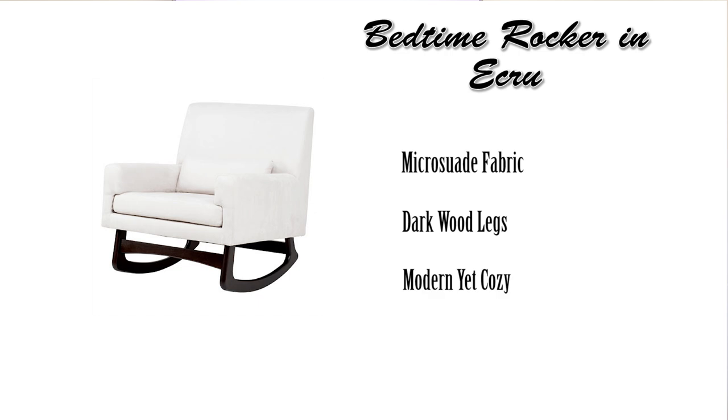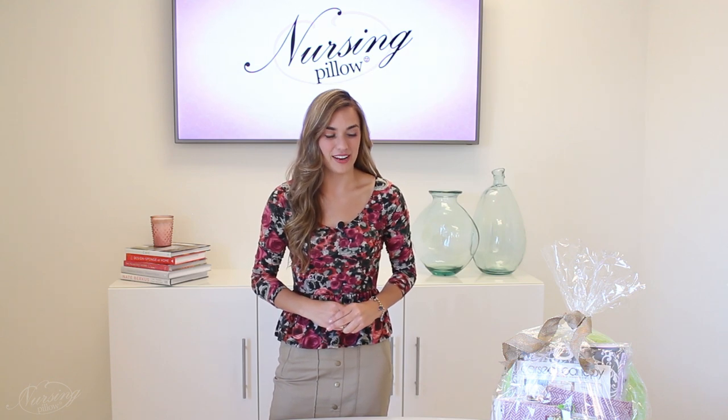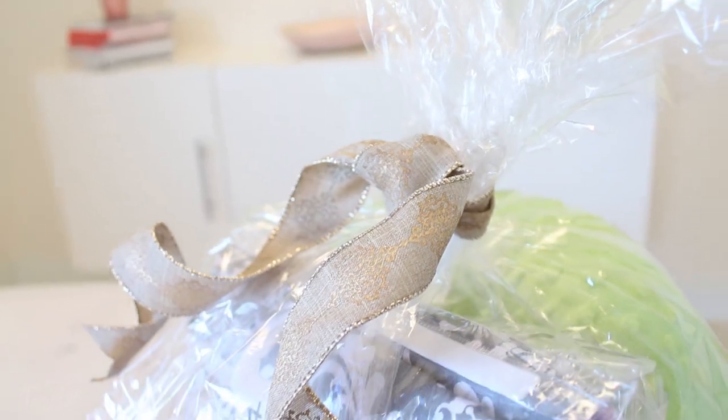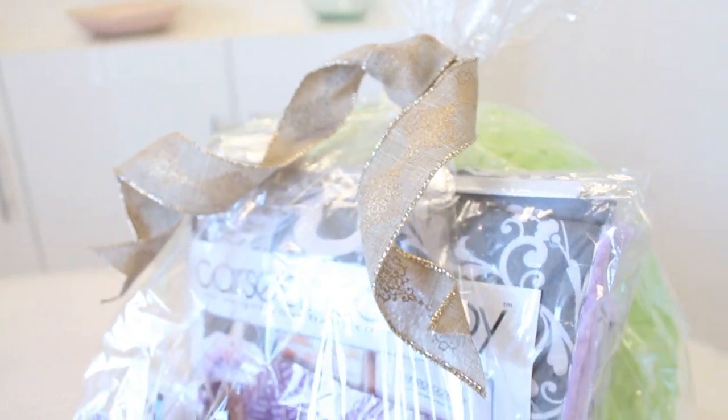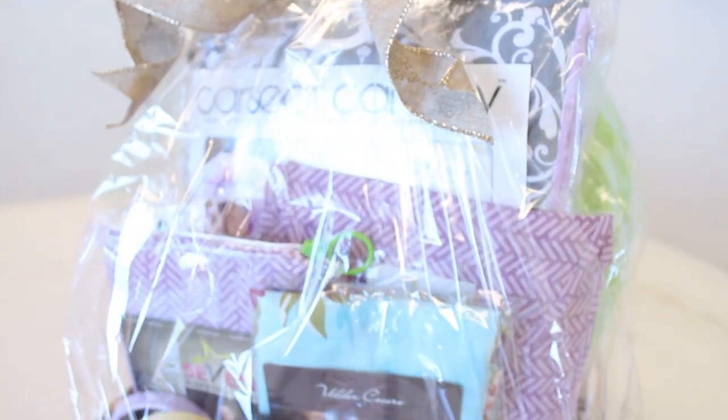Along with that, we're giving away this Mommy and Baby gift set. It comes with all of your favorite Mommy and Baby brands. It comes with a car seat canopy, whole caboodle, baby leggings, seven slings, an udder cover, milk bands, udder cover breast pads, and of course, a nursing pillow.